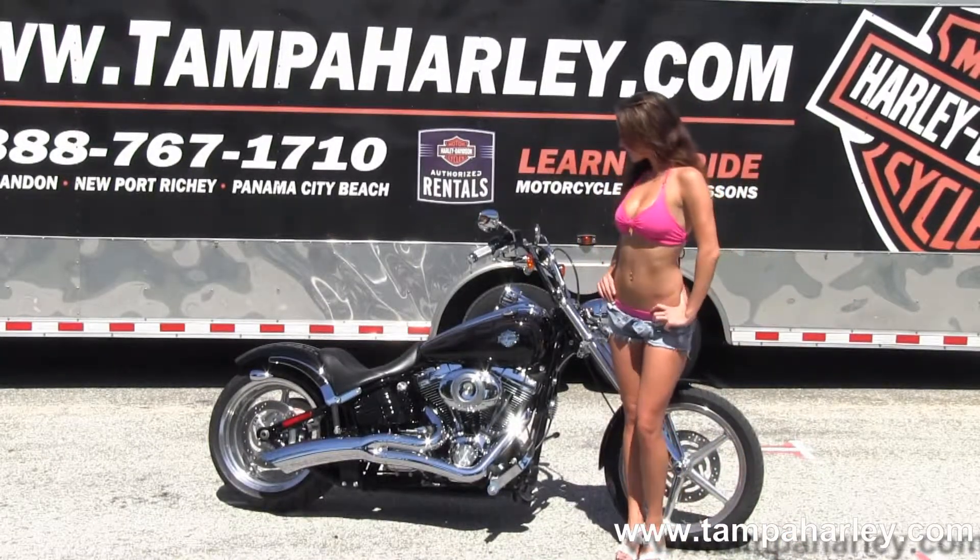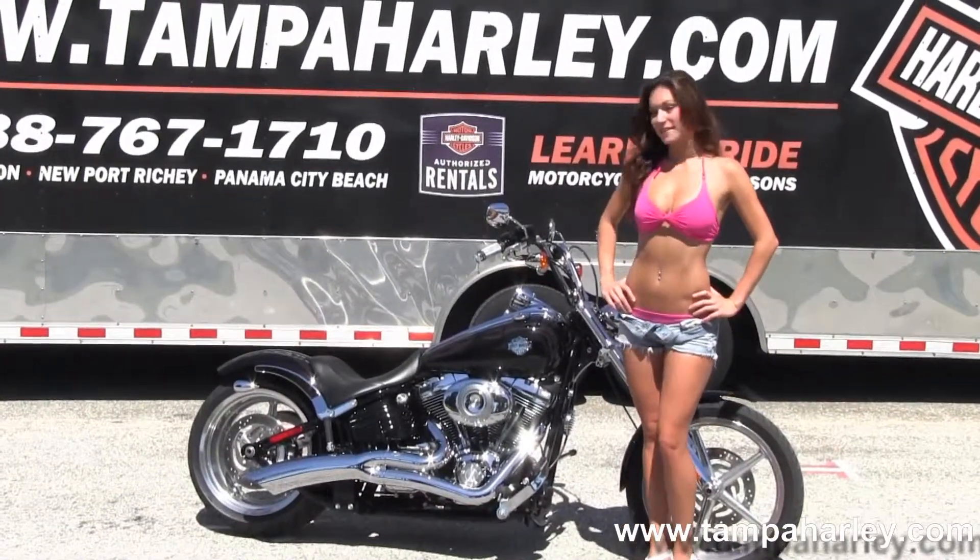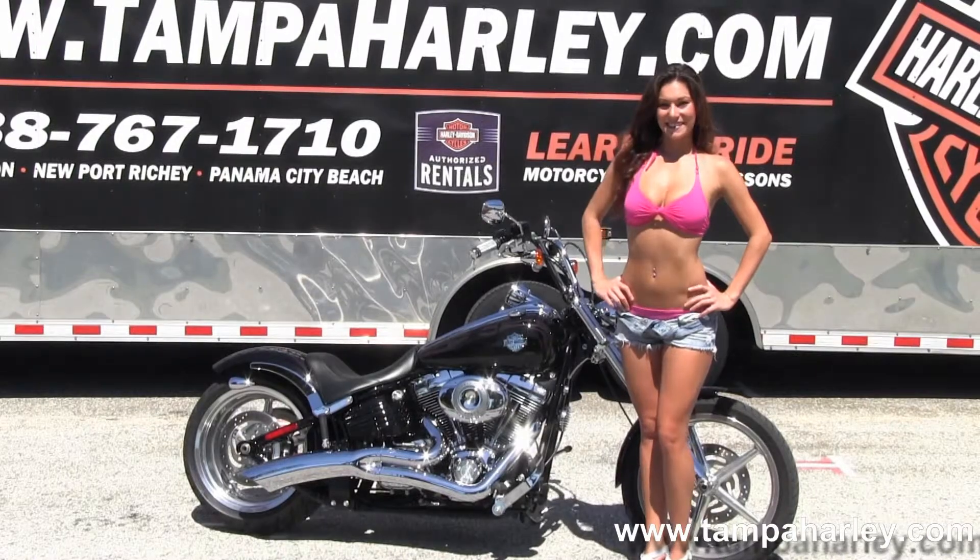We have the counter-balanced 96 cubic inch engine with 6-speed Cruise Drive transmission. It has the Stage 1 fuel mapping and Vance & Hines 2-to-1 performance exhaust.